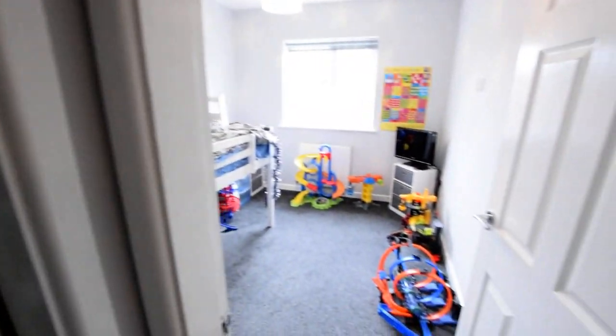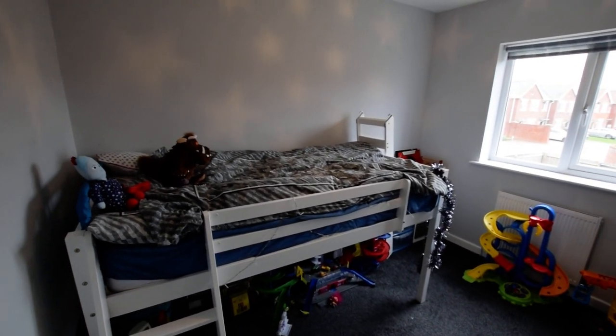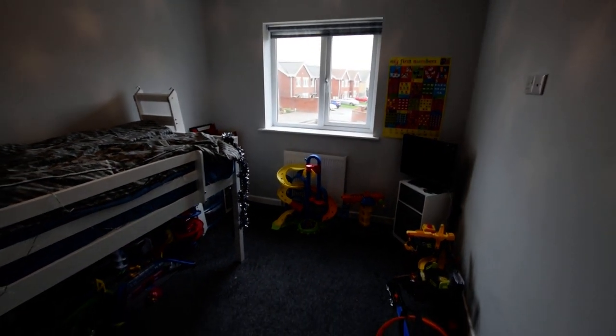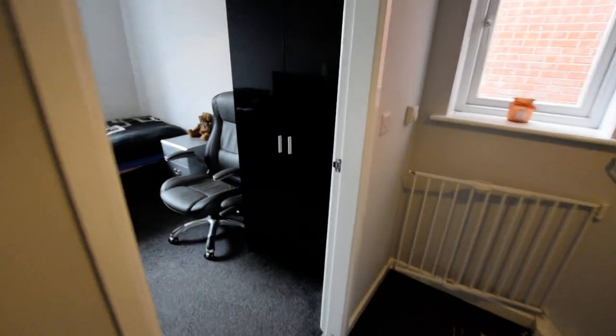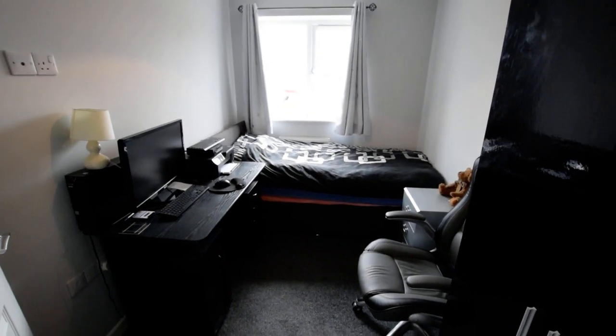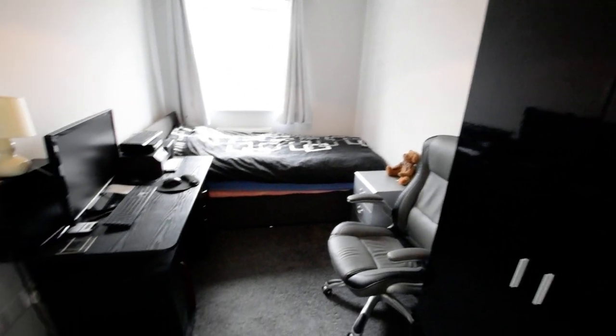Then we have the second bedroom. Now obviously, as you can see, it's a little boy's bedroom at the moment, but it does make a nice double bedroom as well — I've seen it set up as a double in other properties. And then the third bedroom, which is a good sized single room with plenty of room for a bed, desk, wardrobe, etc.